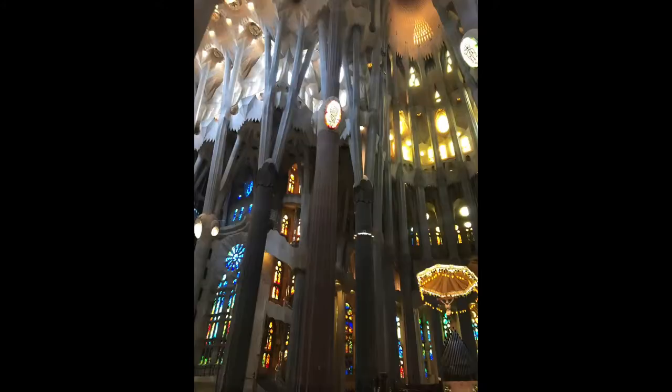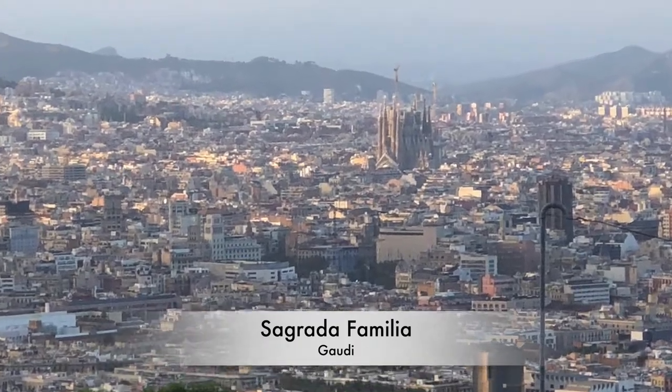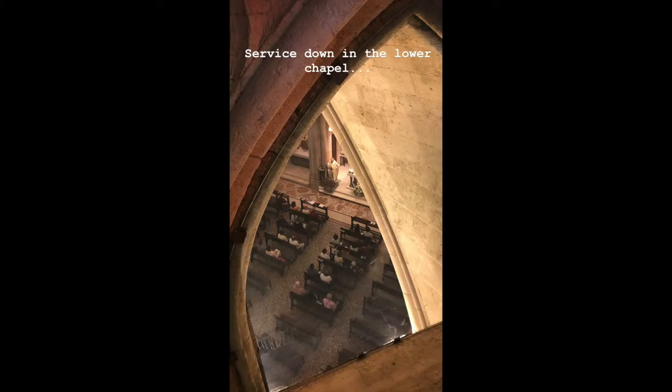This is the Sagrada Familia, designed by the iconic architect Antoni Gaudí. It is designed to look like a forest on the inside.